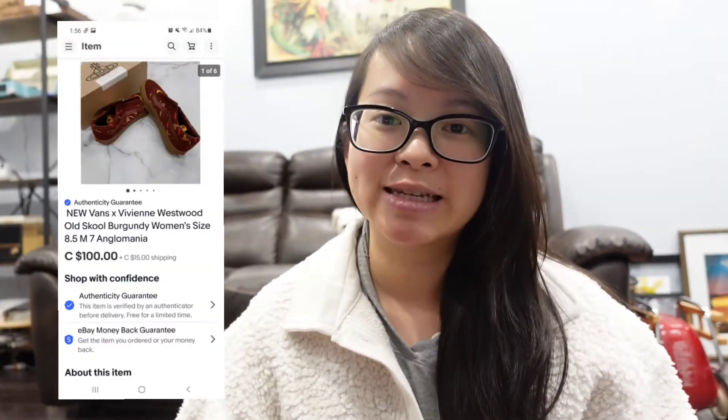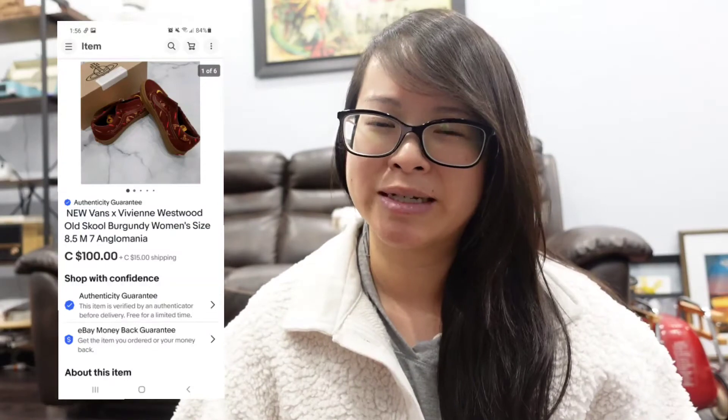My first eBay piece was these Vivienne Westwood Vans. Vivienne Westwood is a designer I'm not really familiar with, but this was a full price sale of $120. It actually sold to a buyer from Australia. So if you don't already, I would recommend turning on international shipping because I do make a few sales that I have to ship to Europe or other places in the world.